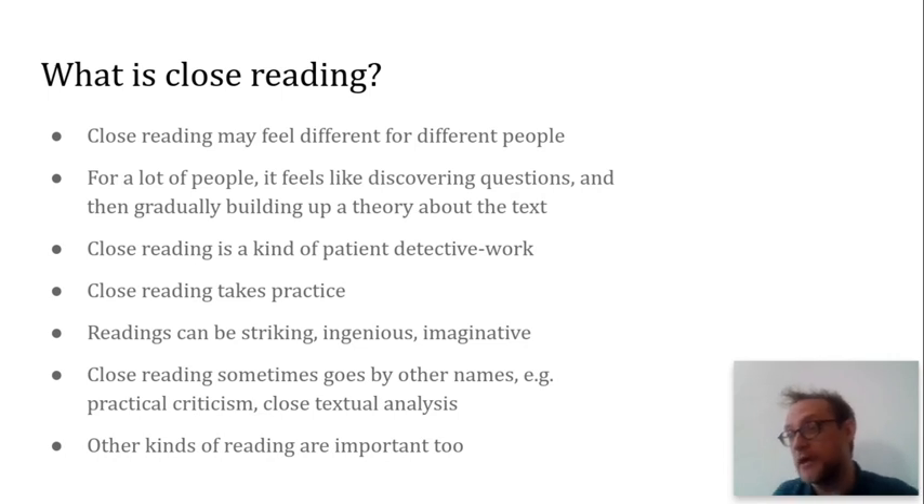Detective work is another good metaphor for close reading. You're gathering clues, trying out different scenarios, and you're especially interested in the anomalies — the things that don't fit, that don't seem to make sense yet. Detectives are usually patient, apart from some of the hard-boiled, hothead, maverick types. Close reading certainly does take patience. It's about spending time with the text, learning all the text's little peculiarities and quirks, all its little ways and how they connect, and maybe even letting the text learn some of those things about you.